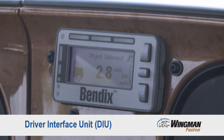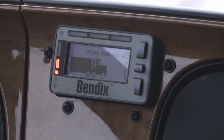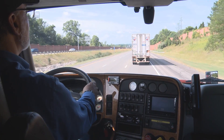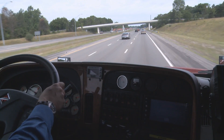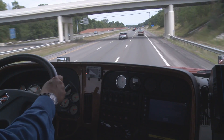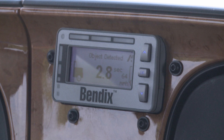We'll start by pointing out the driver interface unit. You'll find this on your dash. This is where the alerts and warnings for the Bendix Fusion System — both audible and visual — will come through. As we take a drive, I'll point out some of the alerts you can expect to see and hear. Remember, your goal is not to have any of these alerts appear, because safe driving practices would dictate that you'll be keeping a safe following distance behind the vehicle in front of you.